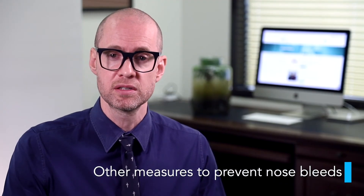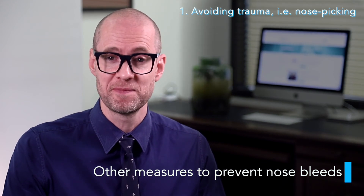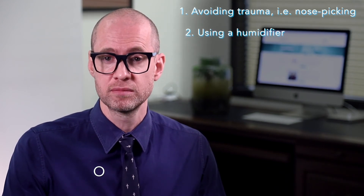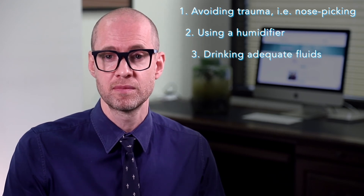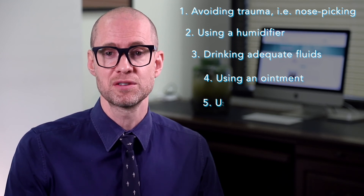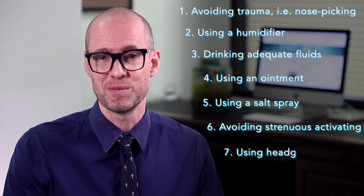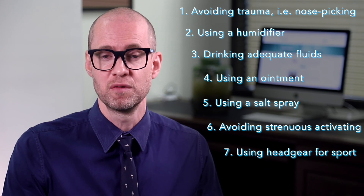Some people with dry skin in their nose may find that ointments or nasal sprays can also help. If you suffer from nosebleeds and have high blood pressure, visit your health practitioner to ensure your blood pressure is fully controlled. Measures to prevent nosebleeds may include avoiding manual trauma of the nose lining such as nose picking, using a humidifier, drinking plenty of fluids, using an ointment on the affected area just inside the nose, using a nasal salt spray, avoiding strenuous activity or heavy lifting, using headgear when playing sport, and avoiding cigarette smoke.